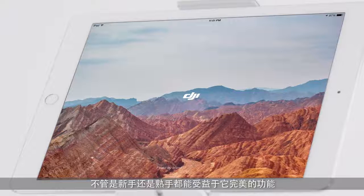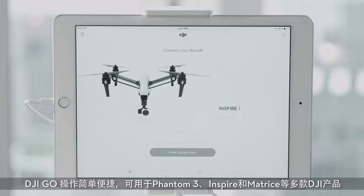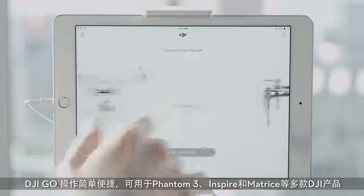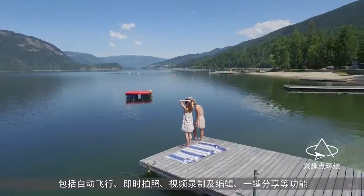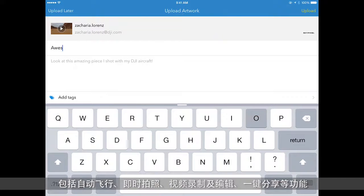Perfect for both beginners and experts, DJI Go is compatible with most of DJI's flagship products, including the Inspire 1, the Phantom 3 Series, and the Matrice-E 100. This easy-to-use mobile application comes equipped with convenient features, including intelligent flight control, remote photo and video recording, editing, easy sharing, and much more.